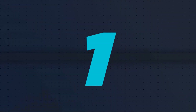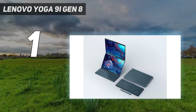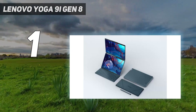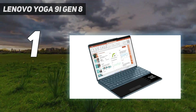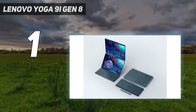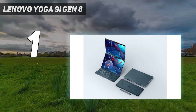And number 1: the Lenovo Yoga 9i Gen 8. The Lenovo Yoga 9i Gen 8 2023 offers speedy performance and great features in an elevated design. This is an absolute stunner, especially with its elegant chassis coupled with a 360-degree rotating soundbar and OLED display with amazing picture quality that delivers an immersive streaming experience — and that's for less than the price of its more popular rivals.